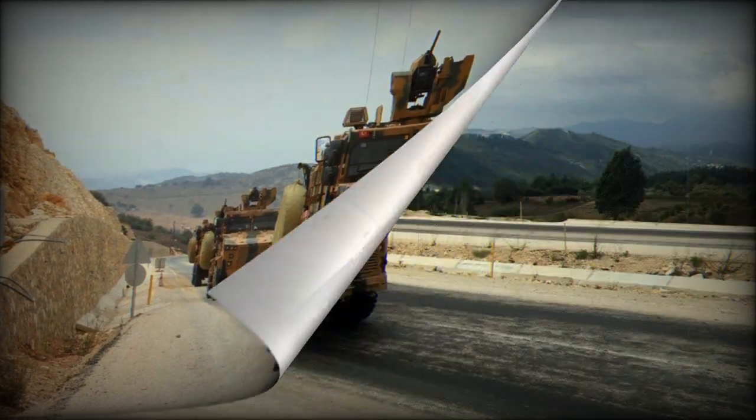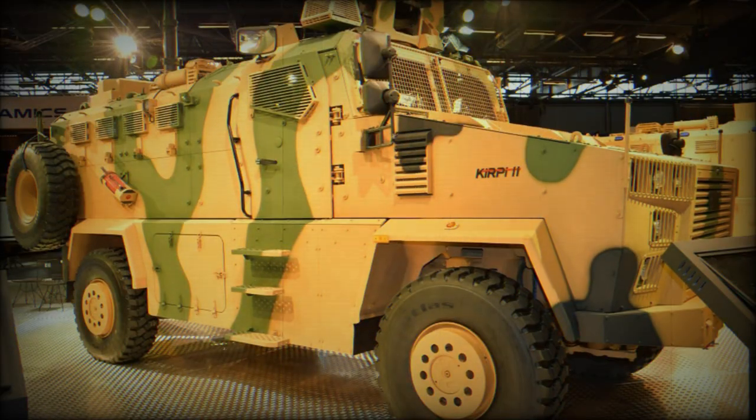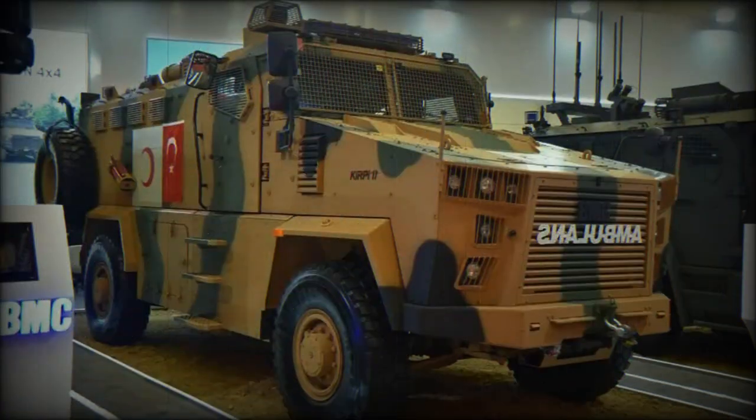The ambulance meets STANAG 4569 standards, incorporating ballistic, mine, and IED protection to ensure the safety of those on board, particularly in challenging environments. Additionally, the inclusion of a spall liner in the hull further enhances its defensive capabilities. The V-shaped monocoque design provides additional protection against potential threats, and the CBRN protection system offers increased security in hazardous situations.